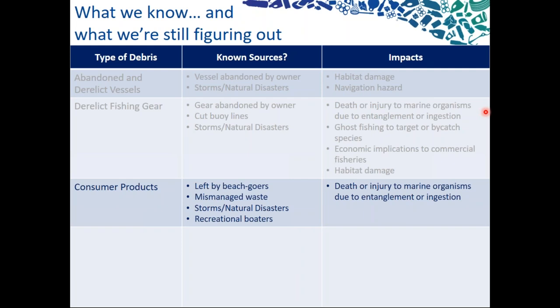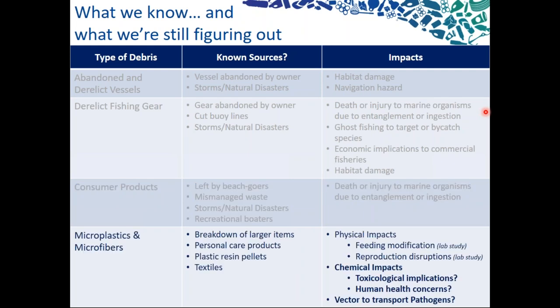When we get down to consumer products, it becomes a little less clear. Things could be left by beachgoers, or due to mismanaged waste. If we imagine a plastic bottle, we don't really know exactly where it entered the ocean. It could be tossed over a boat, left by a beachgoer, or perhaps it was recycled correctly but a strong windstorm transported it into a creek or stream which made its way out to the ocean. It gets tricky to know the actual sources. It becomes even trickier with microplastics and microfibers, because we're looking at small plastic pieces that we can't even identify, and determining where those items came from becomes rather difficult.